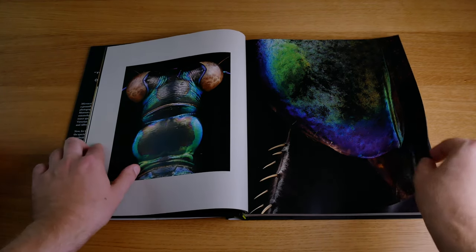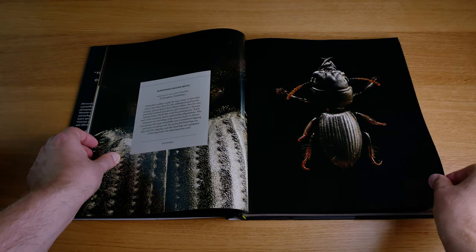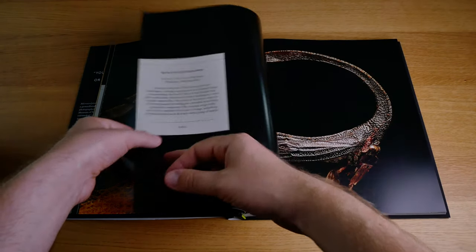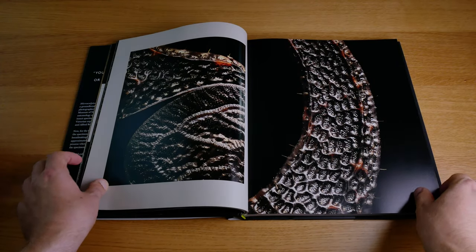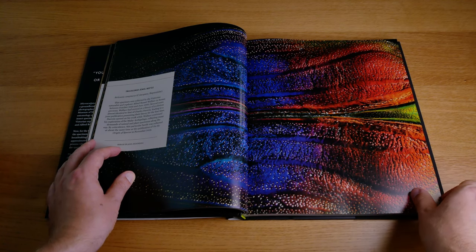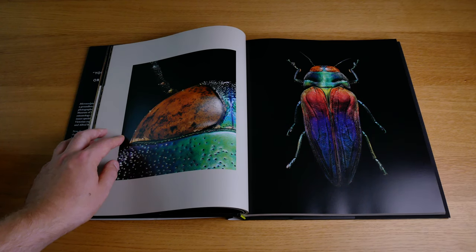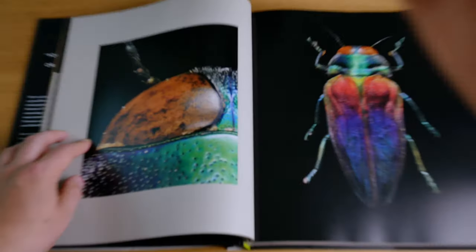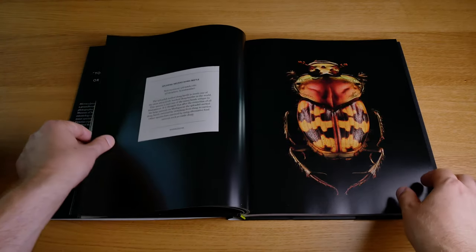The first book you're seeing right now is Micro Sculpture by Levon Bis. This is an extremely beautiful book with photos of insects. The book is very large and the photos are extremely detailed — they are all made up of thousands of shots stacked and cropped together. This is truly astounding, truly beautiful, and even if you're not into macro photography, this is a very inspiring photobook.